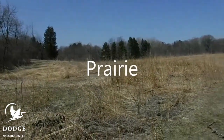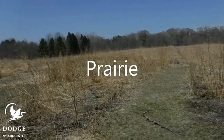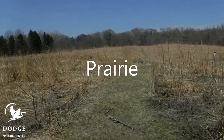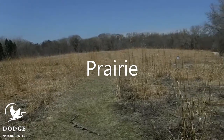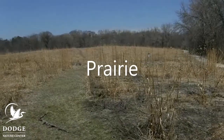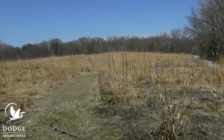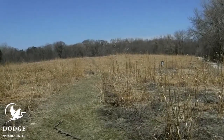So join me as we go out and do some exploring. This is the prairie at Dodge Nature Center. What grows in the prairie are tall grasses and flowers. You can see trees are around the edge of the prairie, but the prairie itself is just grasses and flowers. I wonder what kind of soil we'll find here. Let's go investigate.